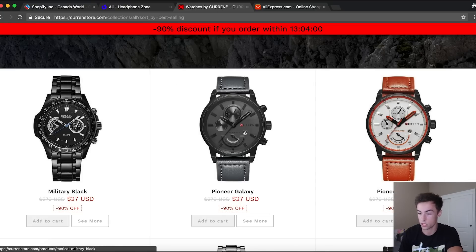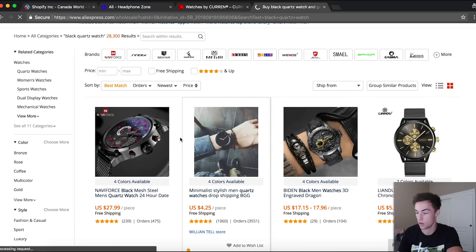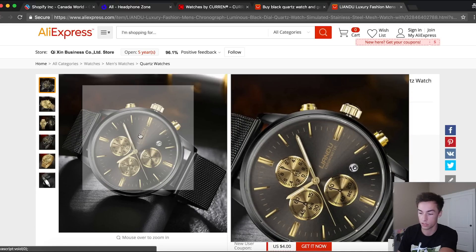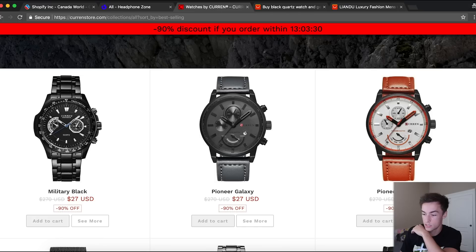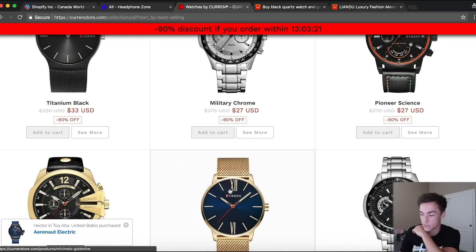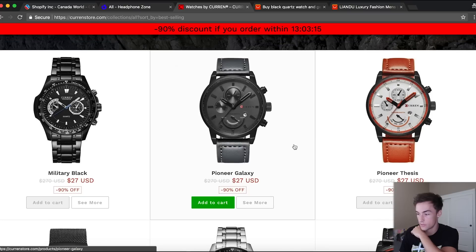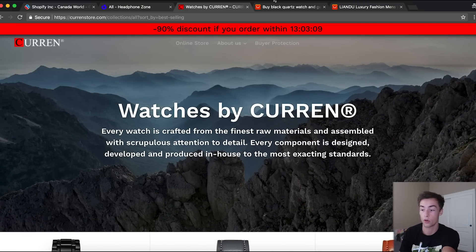I'm not sure if we can find this exact watch, but let's search 'black quartz watch' and see what shows up. There are some similar watches — for example, this one. They probably just put their personal brand right on it and switched it up. All of these watches are pretty basic — I've seen them all over AliExpress with the same kind of variants. Most of these watches are from AliExpress; they just personally branded them, meaning they put their logo on it. That's it.